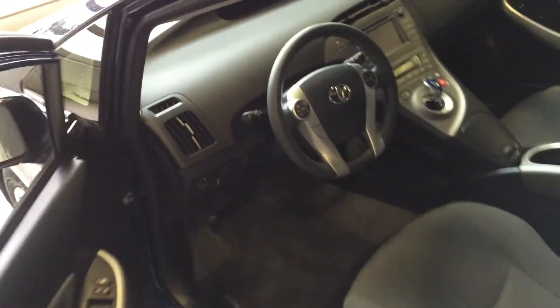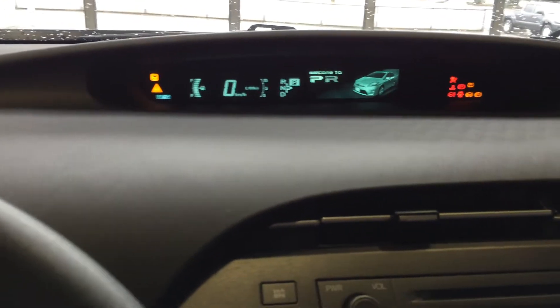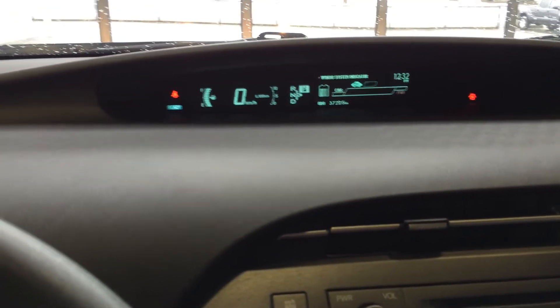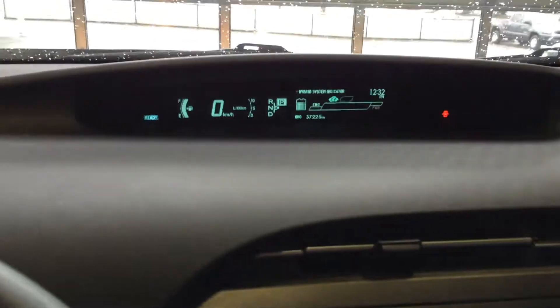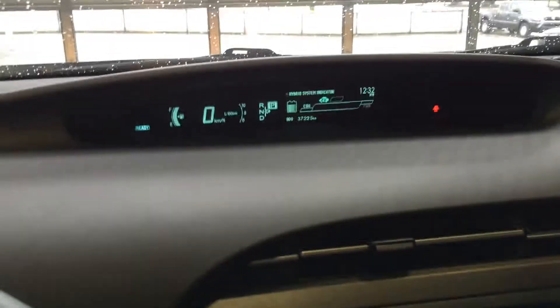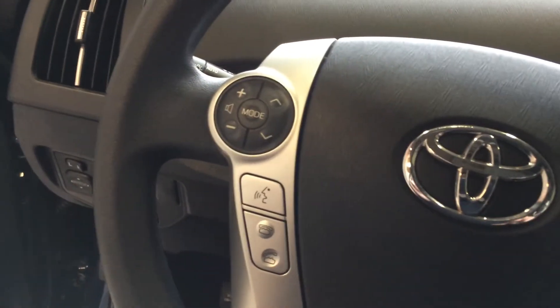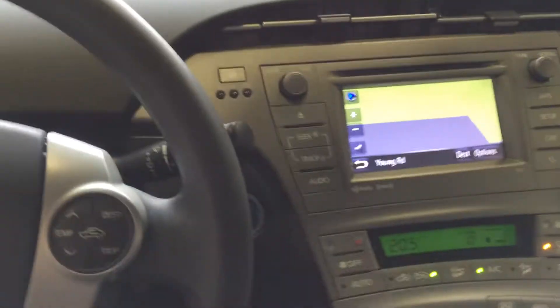I'll turn it on so you can take a look at the odometer — you're looking at just over 37,200 kilometers, very low for the year. Your nav system is here, along with all your steering wheel mounted controls. There are also controls for the roof, and the mirror has a garage door remote opener — lots of extra features in this particular car.